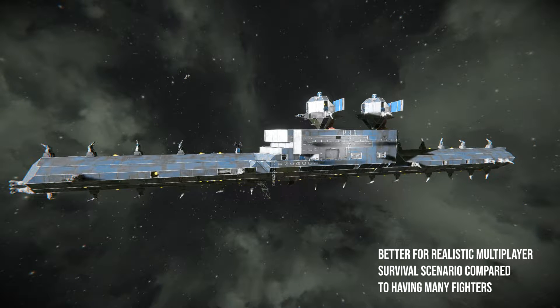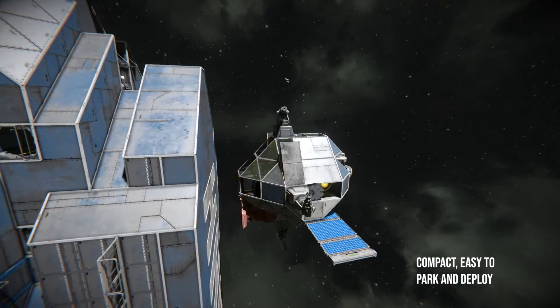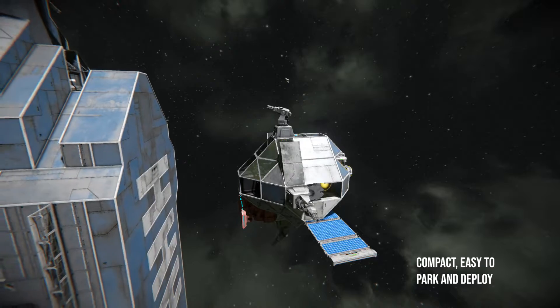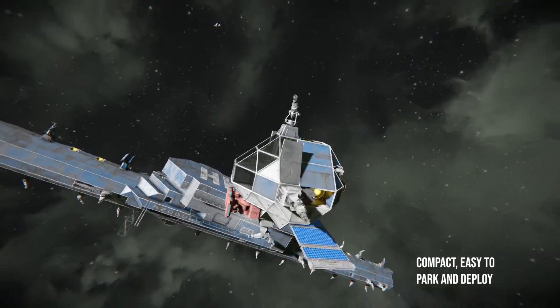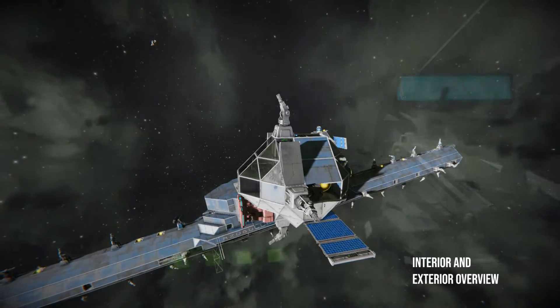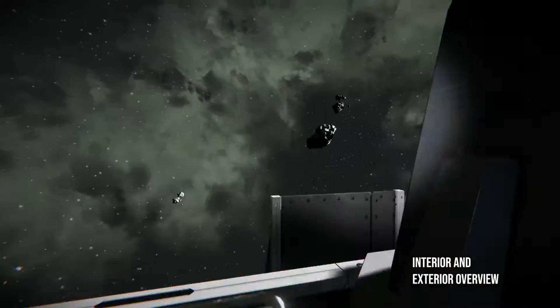And this has more use and functions compared to fighters, and it's also a lot stronger. It's very compact and easy to park and deploy. And here's the interior and exterior of the ship.